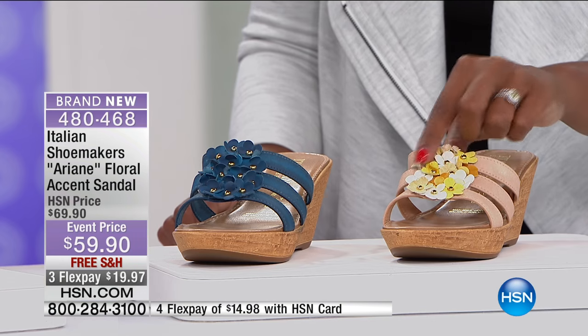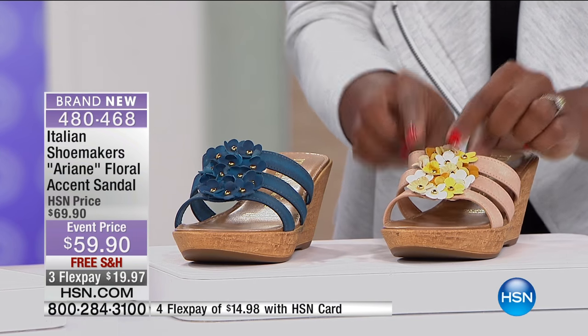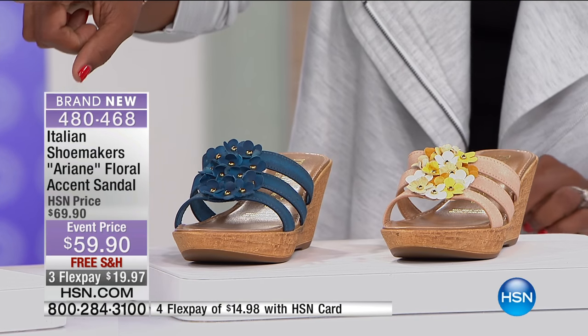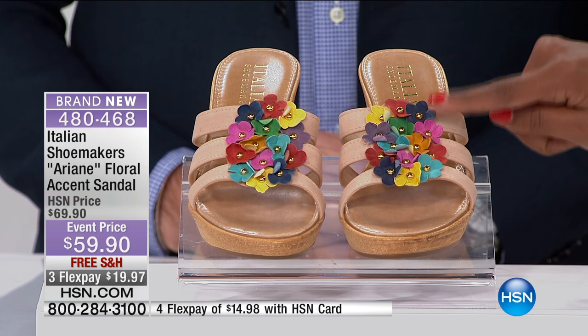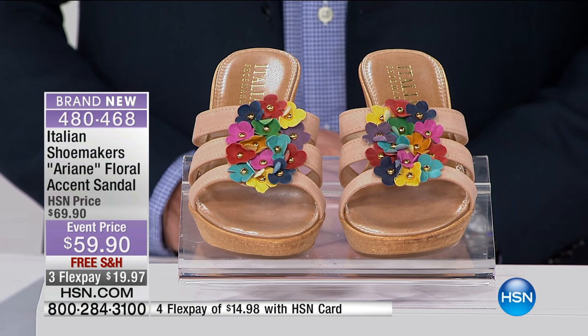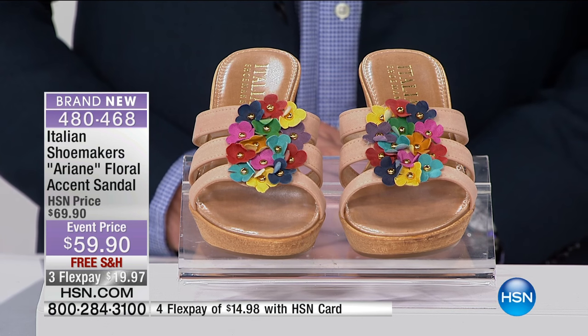These are made only for HSN and you're looking at one of the first pairs. They're called the Floral Accent Sandal and they come in your choice of yellow and white. We have them in the blue that you see right here, and we also have them in multi — if you can't decide between yellow and blue, or want every color of the rainbow. All sizes 5 to 12 including half sizes.